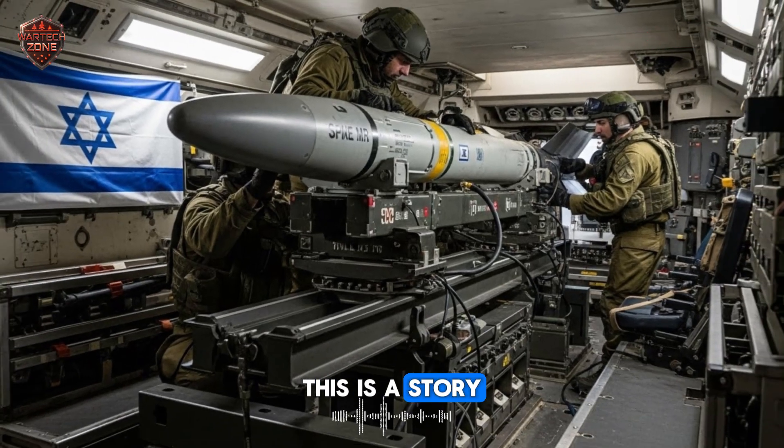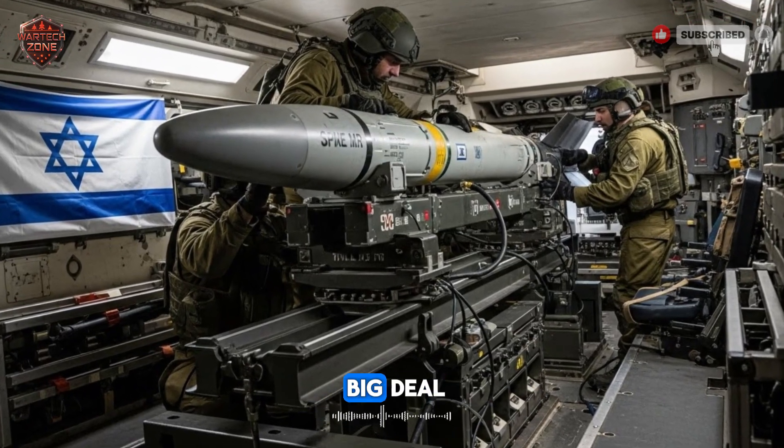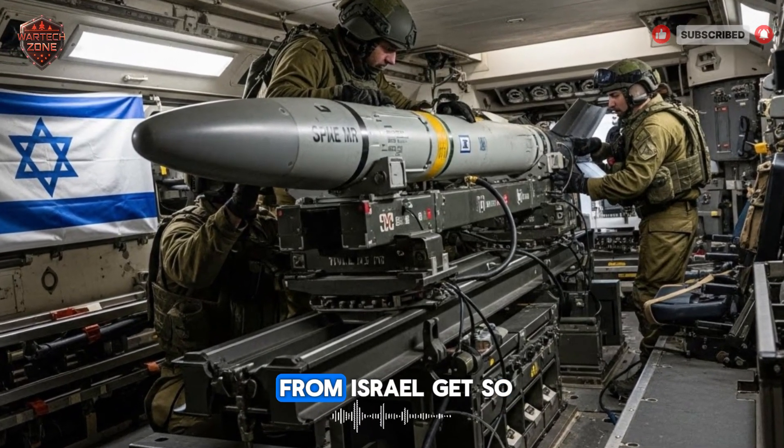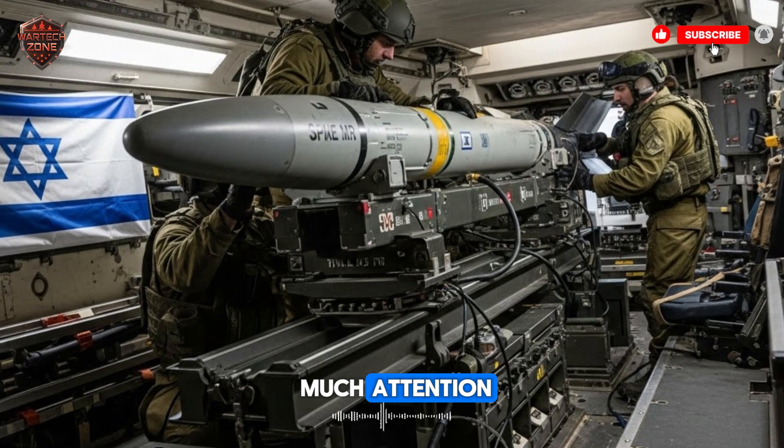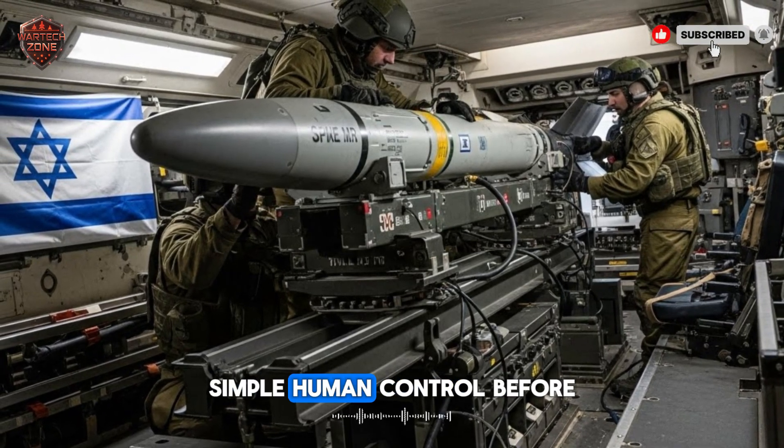This is a story of smart thinking, not just big power. So what is the big deal? Why did this weapon from Israel get so much attention? The answer is control — pure, simple, human control.